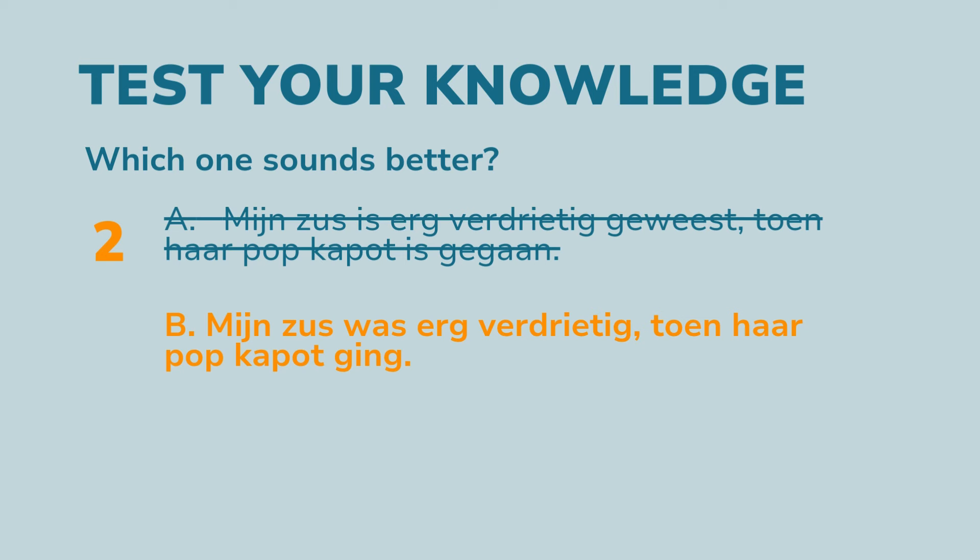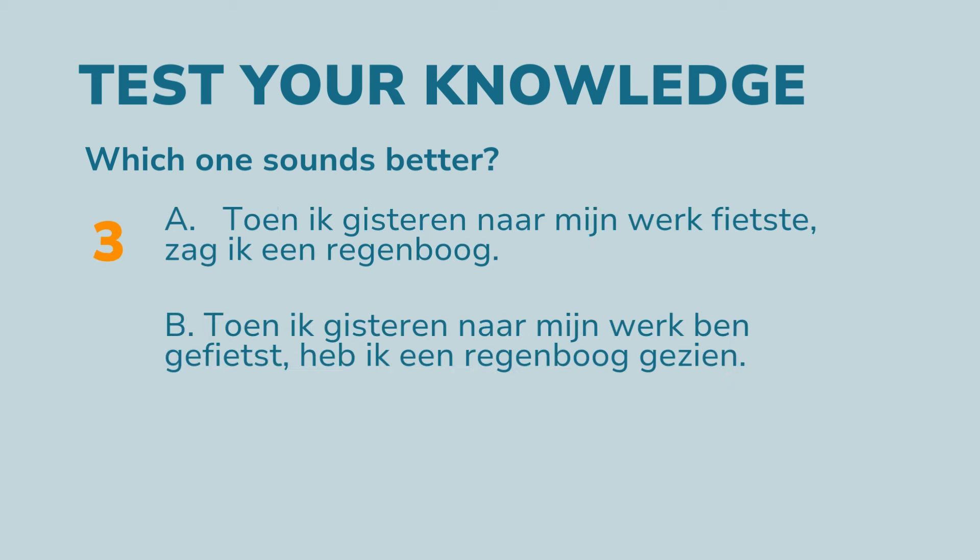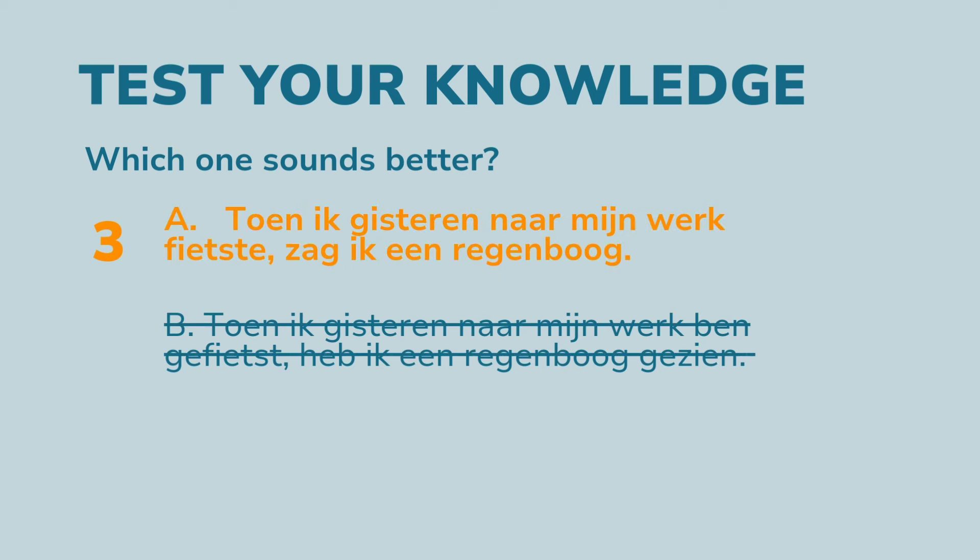Question 2. A: 'Mijn zus is erg verdrietig geweest toen haar pop kapot is gegaan.' B: 'Mijn zus was erg verdrietig toen haar pop kapot ging.' Which one sounds better? It's B — it's a description, so use the imperfectum.